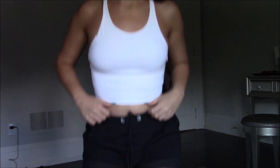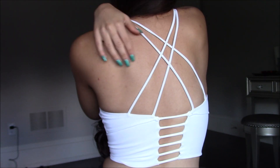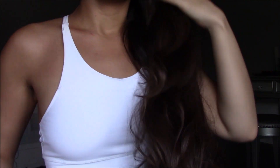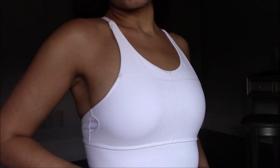Moving to the next outfit — this is a white top with black shorts, but they also look really nice with the green shorts. It's the same style of short but in black color. The top has this beautiful detailing, it's very pretty. This one is in size medium so it's a little bit tighter.